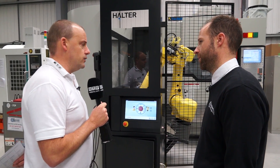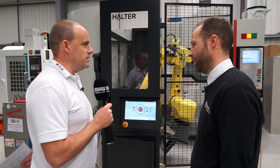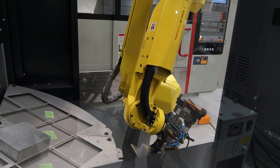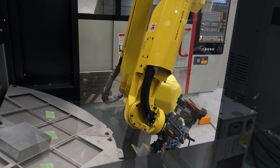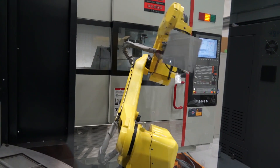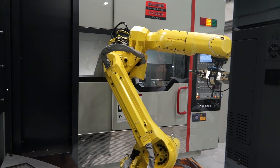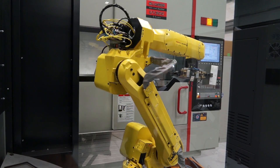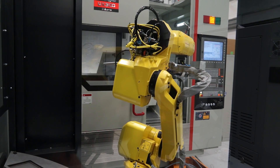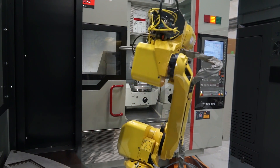The second factor is the control — is it easy to use, and how does the interface work? The robot takes care of everything. All the machine tool needs to do is fire an M-code. The robot will take care of picking the part up, taking the finished part, opening the door, and closing the door. We're responsible for the interface between the robot and the machine tool, so as a turnkey solution, we take on everything.